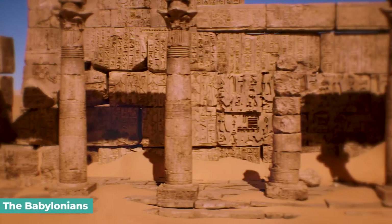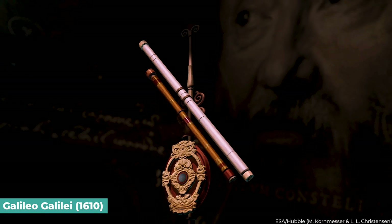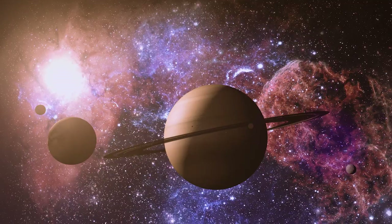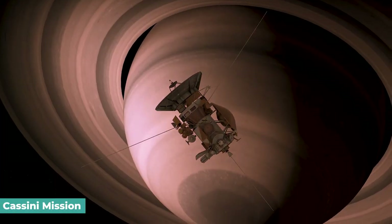The Babylonians were the first to observe Saturn. Still, it was when Galileo pointed his telescope at the planet in 1610 that its actual nature started to be recognized. Since then, several satellites have been launched to explore Saturn and its moons, notably the Cassini spacecraft.